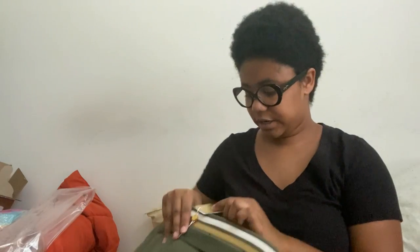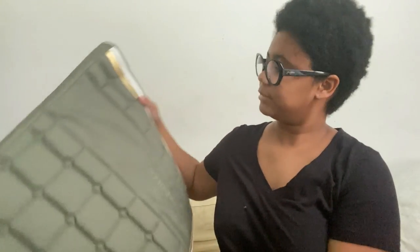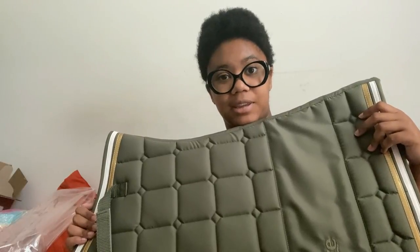It's not a dressage pad — in the item description online it says all-purpose. It comes with billet straps and a girth loop, and has some gold detailing. The horse logo is on the left side and the other side has a square print. It's a really nice saddle pad and I'm excited to use it. I'm going to take very good care of it — it's my first expensive saddle pad.